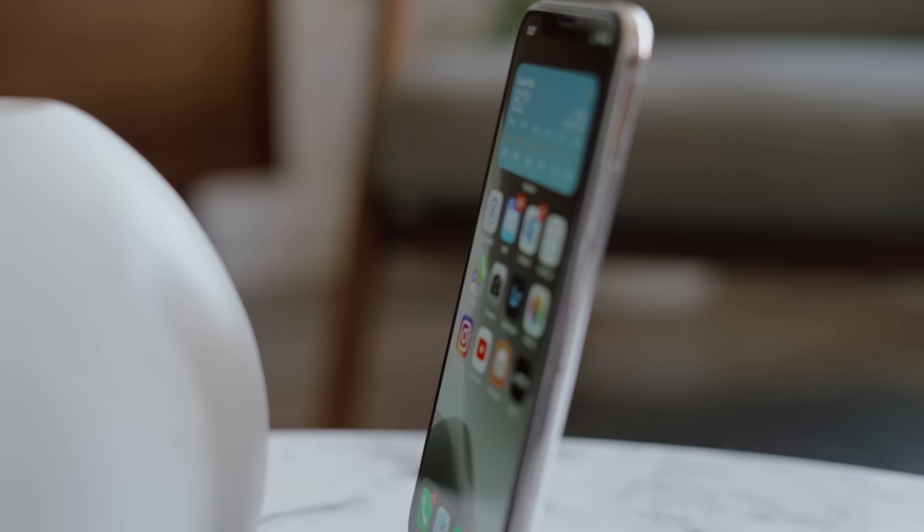iOS 14 has brought about some interesting updates, some of which the Android Master Race has had for years. Regardless of these updates, they have changed the way I use my iPhone, so today we're going to be taking a look at what's on my iPhone.